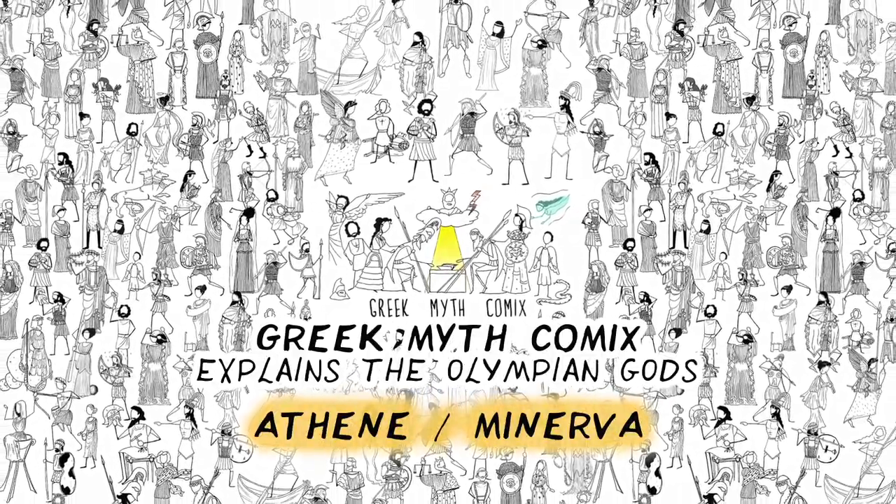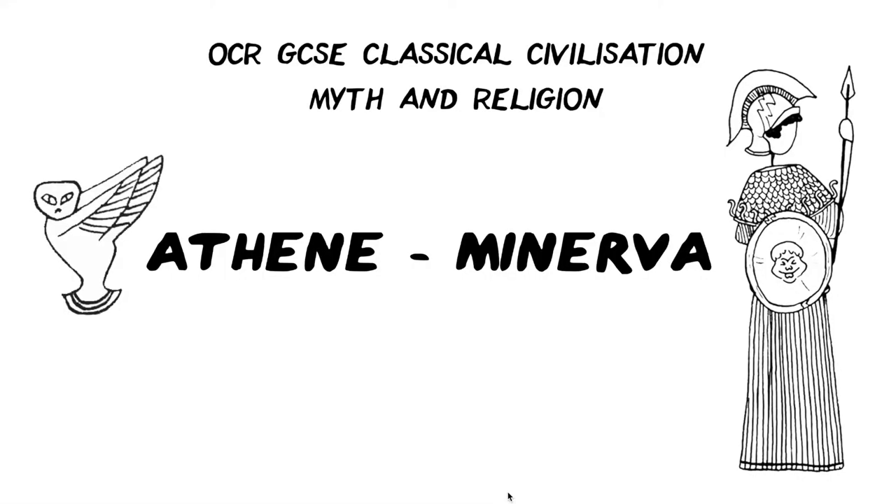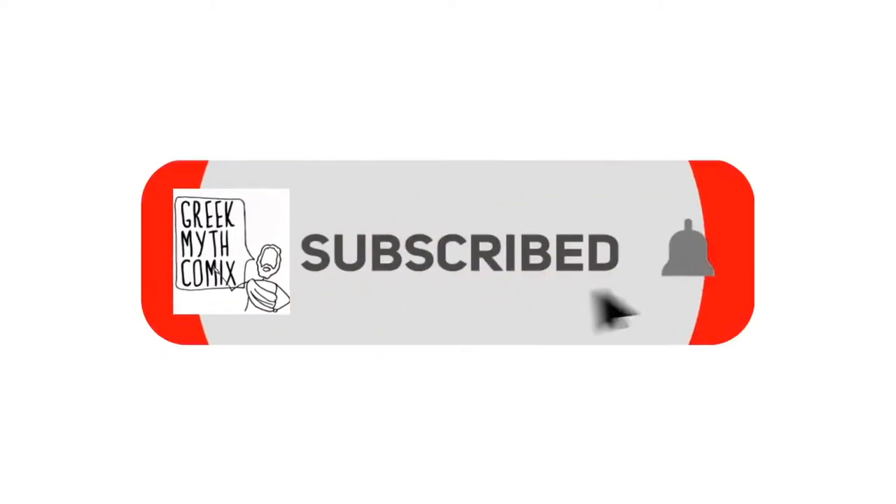Hello my lovely students and welcome to this video on Athene and Minerva. This is a video specifically for the OCR GCSE Classical Civilization Myth and Religion topic.